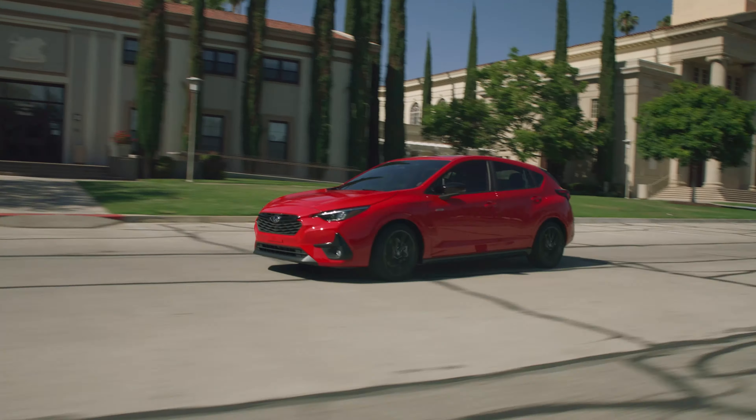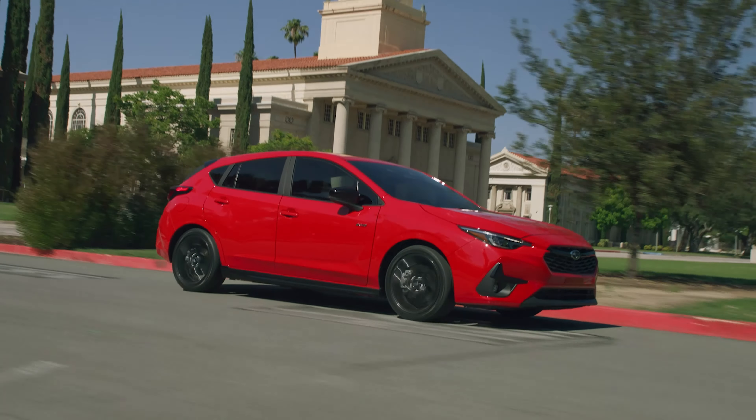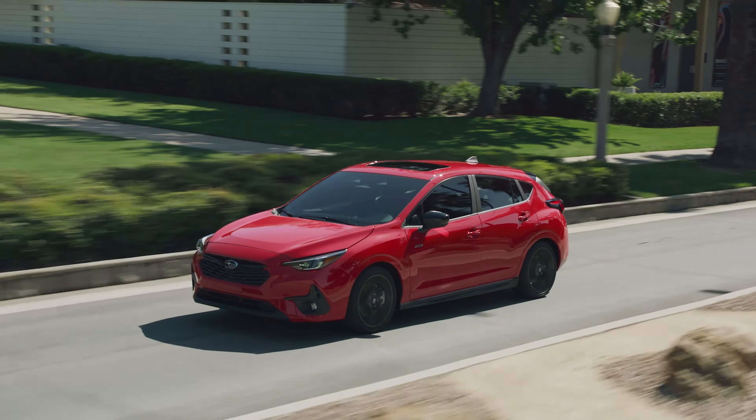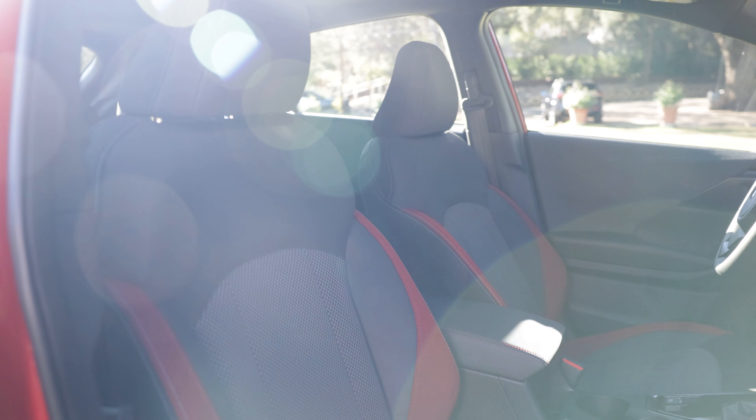On the outside, it's still instantly recognizable. The stars still align on the badge on the nose, but now the headlights feel a bit more sharply pulled back. They flow into the nicely pumped-up fenders and then back into the rakish roof. It's on the inside, however, where we find most of the fresh appeal with this updated model.